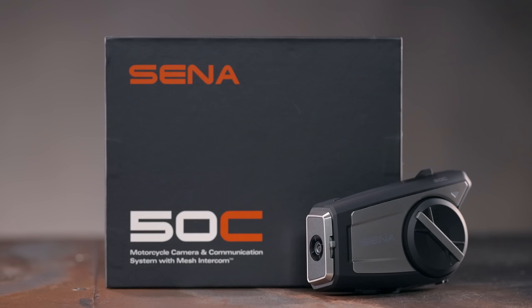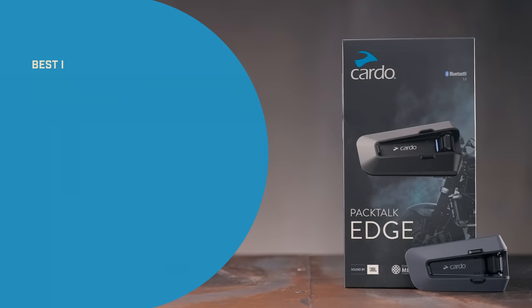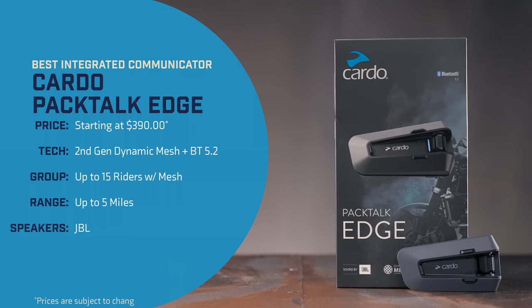Sena still features some of their older units like the 10C Evo, but the ease of use and additional features of the new 50C really set it apart from any other all-in-one camera unit on the market, and that is why it gets our pick. So enough talking about camera systems — let's move on to our final pick of the day, which is our best all-out communication system of the year.